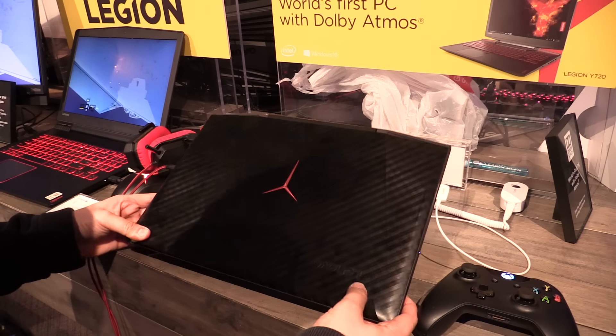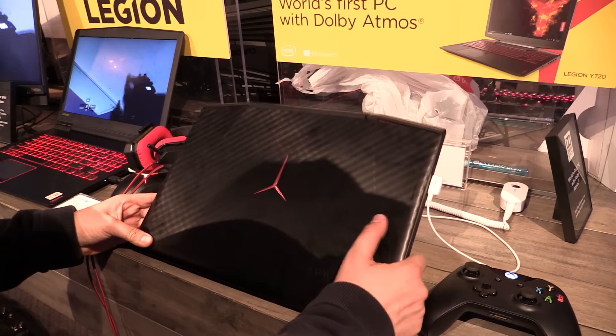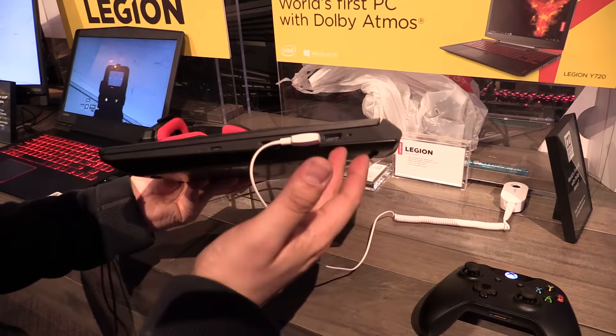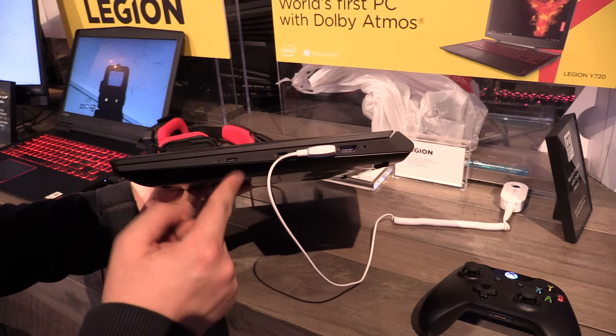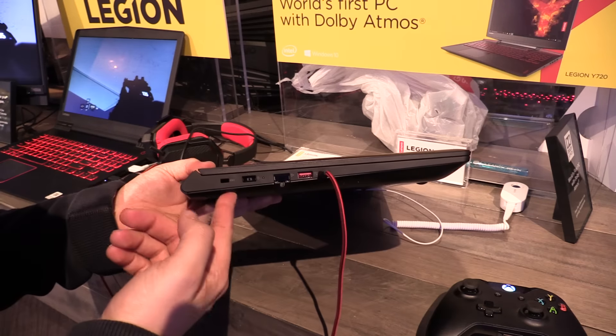When you close the display cover it looks really cool — it has a really nice checkered design and you also get a nice Legion logo. For ports, you get HDMI, USB, a DisplayPort, USB Type-C, and of course Thunderbolt 3.